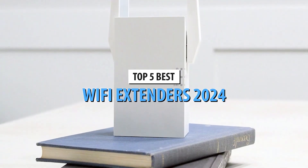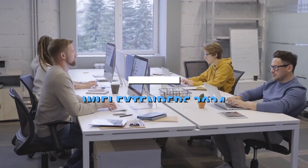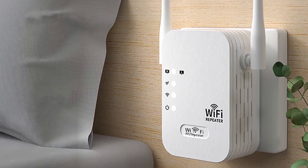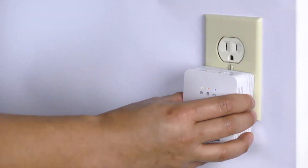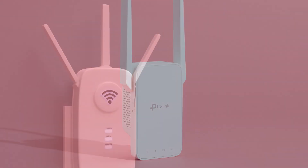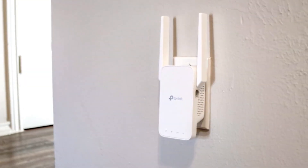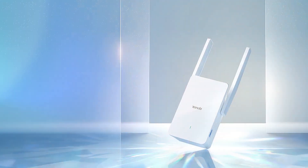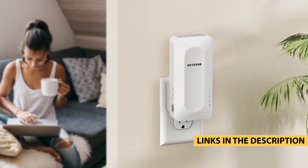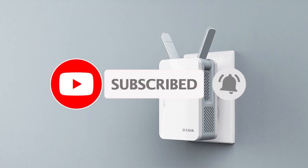Welcome back to our channel. If you're struggling with weak Wi-Fi signals in certain parts of your home or office, you've come to the right place. Today, we're diving into the top 5 best Wi-Fi extenders of 2024 that will boost your internet coverage and keep you connected no matter where you are. Check out the links in the description below to learn more. Don't forget to hit that subscribe button and click the bell icon so you never miss out on our latest tech reviews and guides. Let's get started.